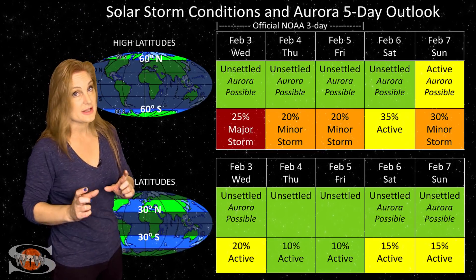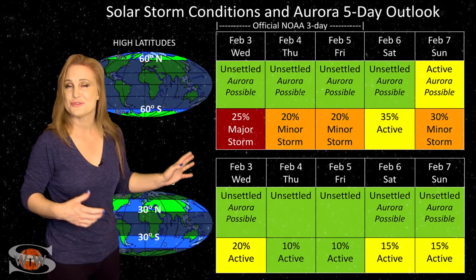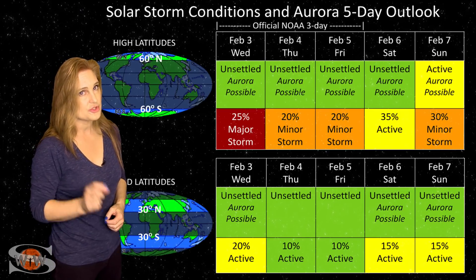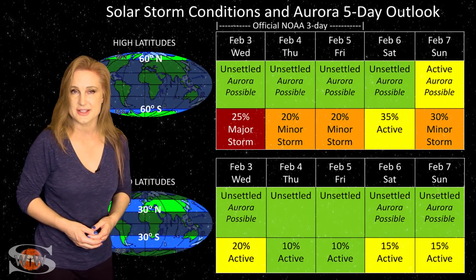That will be from the fast solar wind from that second coronal hole rotating into the Earth-strike zone, and that should give aurora photographers a possibility for aurora through the weekend, just a skosh. So just be careful — it may not be as exciting as you want, especially at mid-latitudes, and only if you're dedicated should you chase.